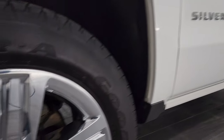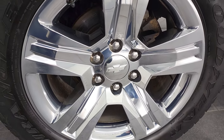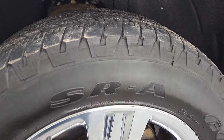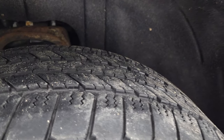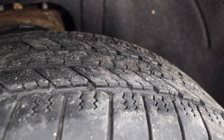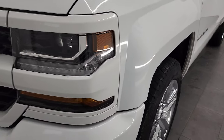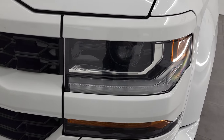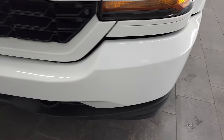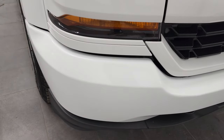This one comes with the 20-inch factory alloy rims with the chrome covers. Four-wheel disc brakes and Goodyear Wrangler SRA 275/55 R20 tires — these tires have about half the tread left, maybe just a little bit under. The front fender is in excellent condition; I didn't see any dents or dings. It has HID headlamps and LED running lights, and the front bumper is in very nice condition with no scuffs or scrapes.